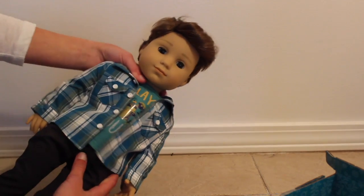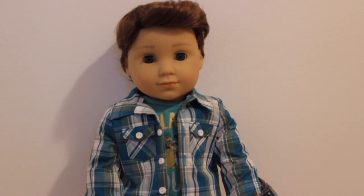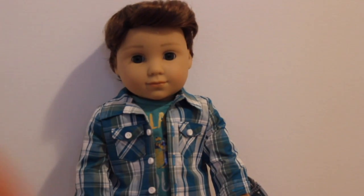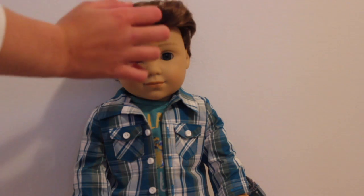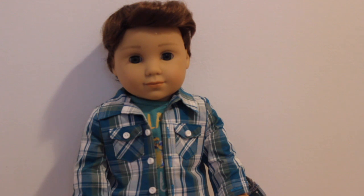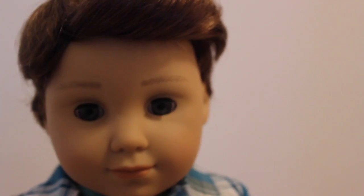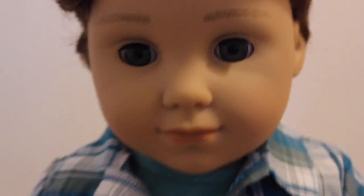Beautiful Logan. Let's take a look at him. Here is Mr. Logan, who I am so pleased to tell you does not have a squishy face. I watched some videos where people were saying that Logan had a squishy face and mine does not. His hair is so soft — it can be easily styled. I'm wondering how it will hold up, but it's really smooth and I like it. Some people are saying that one of his eyes was smaller, and I'm not really sure — but I think he is perfect.